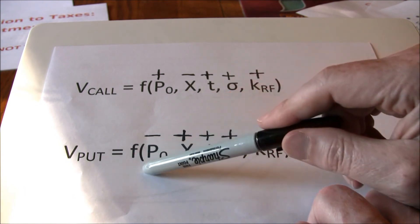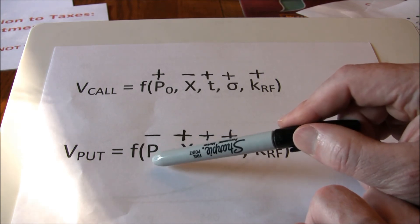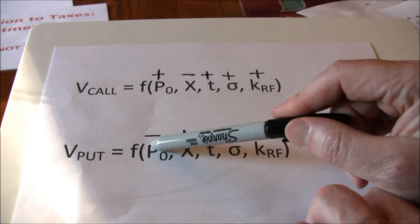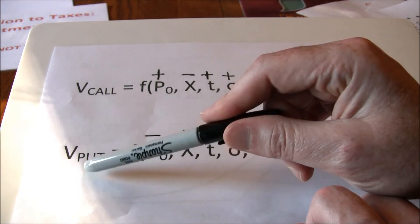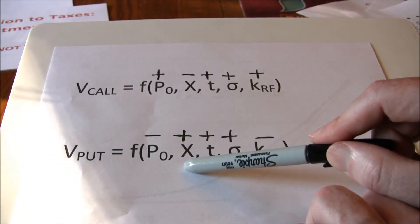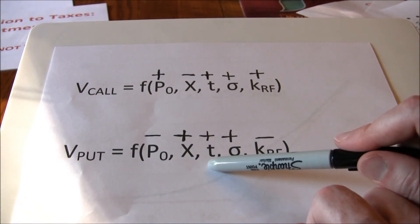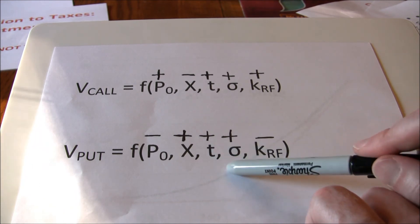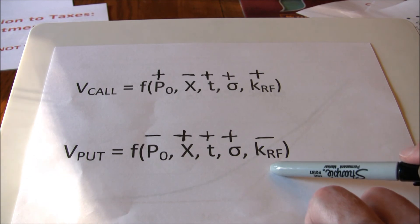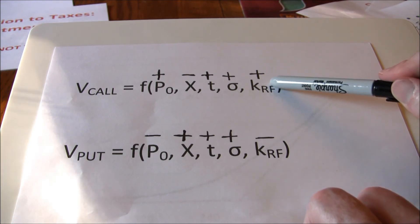For the put, it's a function of the same five variables, but a couple have different relationships. Because a put is the right to sell instead of buy, there's an inverse relationship between stock price and put value — we want the price to drop. We want to sell at a high price, so the higher the exercise price, the more valuable the put. Same as the call, longer time and greater volatility both increase put value, allowing bigger swings downward. Finally, due to the arbitrage position, the risk-free rate has a negative relationship with puts — just the opposite of the call.